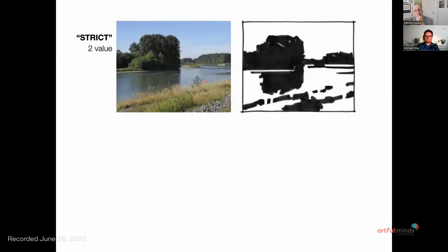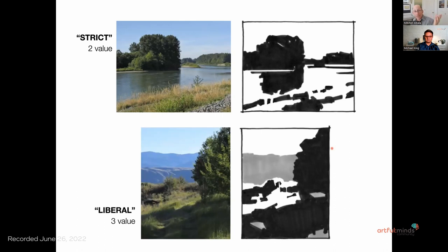I work with strict notan — two value — and liberal notan — three value. Two value is the most potent and direct, but also the most difficult, because we don't see the world that way. There's a ton of gray values in the original — what do we do with those grays? We have to either push them over to black or white. That's a very tricky exercise. So we introduced the liberal or three-value notan, which adds a third value — not about matching values in the subject, but giving us a little more shape range. For instance, distant blue hills were really important to the subject; if I made them white I'd lose them, if I made them black it would look horrible, but by making them gray, I'm indicating them as a separate shape.